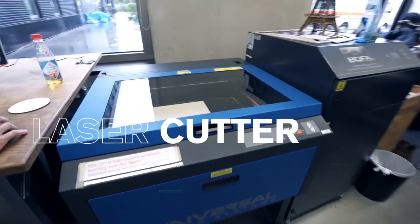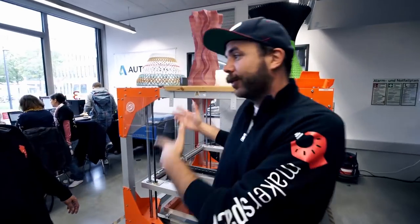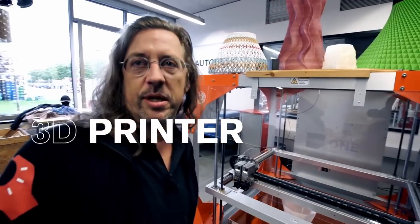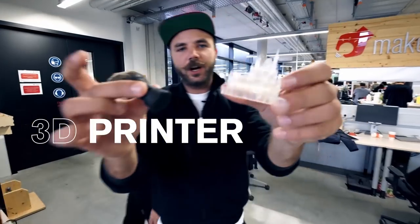Here we have laser cutters — you can cut everything, basically from glass to wood. We also have a big 3D printer, up to one cubic meter, and they can print a lot of objects.